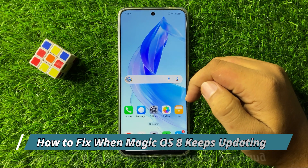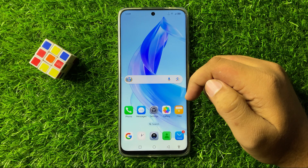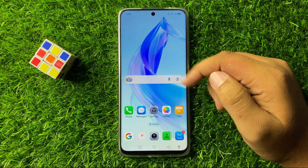Welcome everyone. In this video I will show you how to fix the auto keeps updating issue in Magic OS 8.